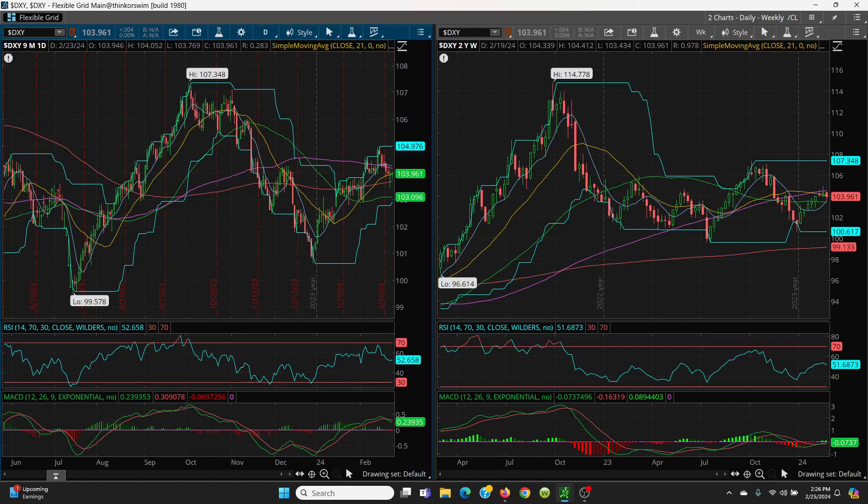All right, that's what I got for you on this Sunday Weekend Edition. We have Bitcoin, we have gold, we have silver, and we have the old dollar. Thanks for watching.